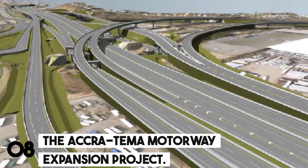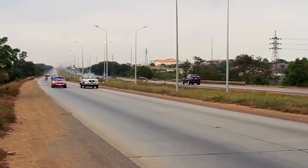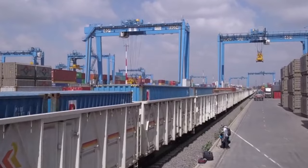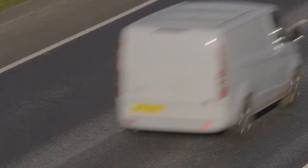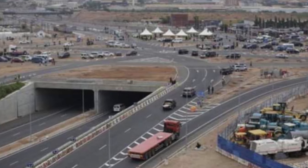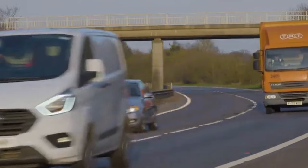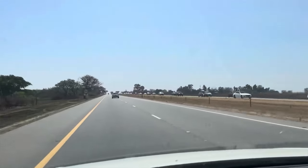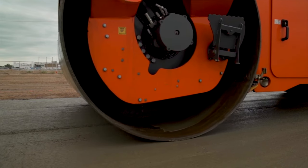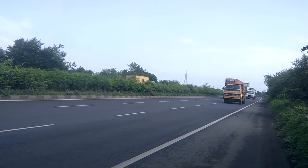Number 8: The Akratema Motorway Expansion Project. If you've ever driven between Ghana's bustling capital, Accra, and the port city of Tema, you've likely experienced the frustration of bumper-to-bumper traffic. The Akratema Motorway, built in the 1960s, simply cannot accommodate the growing number of cars and trucks. But a large project is currently underway to convert this critical corridor into a smooth-flowing freeway.